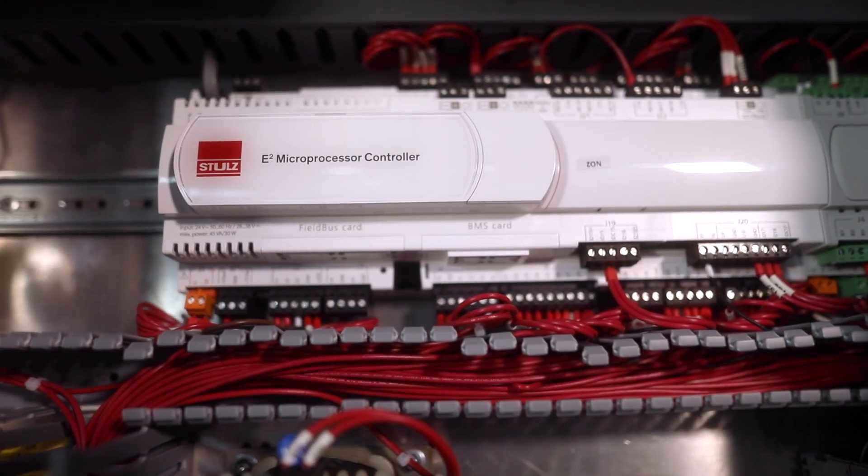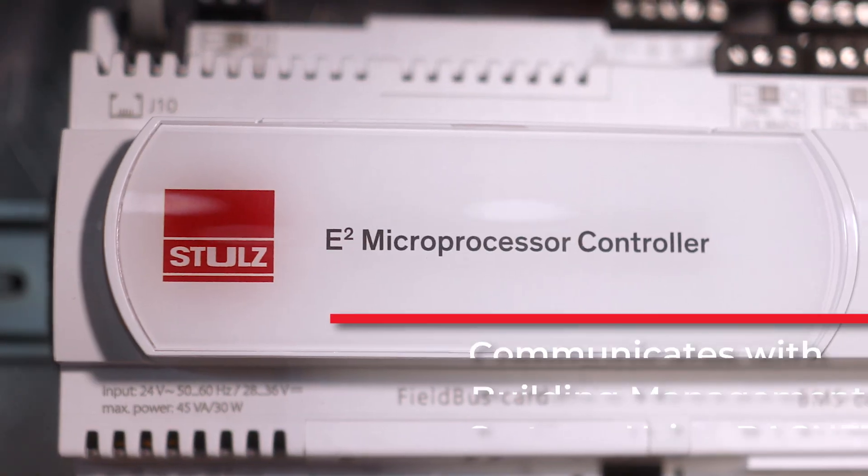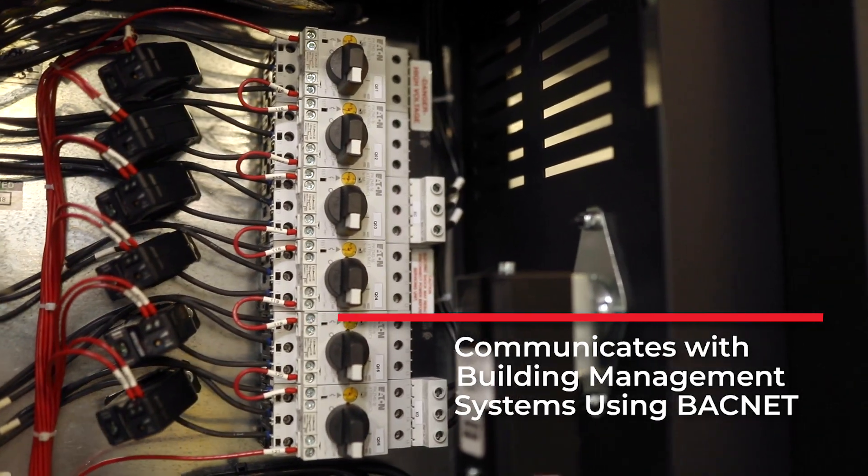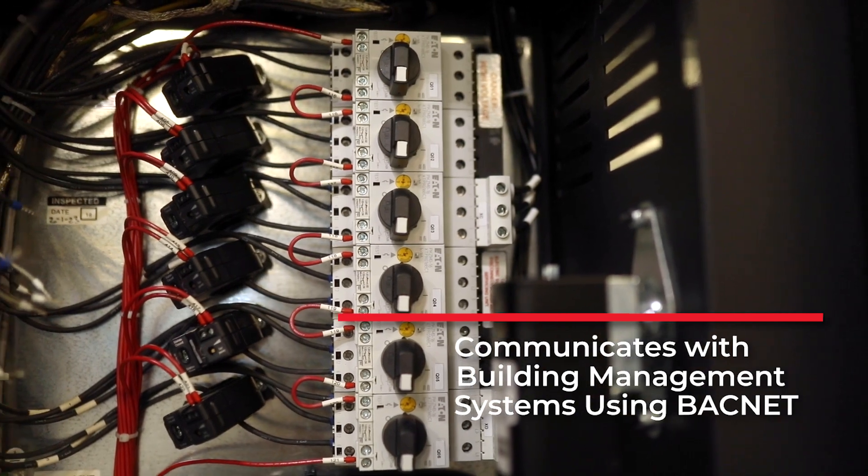Cyberwall is controlled by the Stoltz E2 Plus Programmable Logic Controller. The controller can communicate directly to building management systems utilizing BACnet. Many design features enhance the robustness of this product and ensure that it is designed for the mission critical environment.